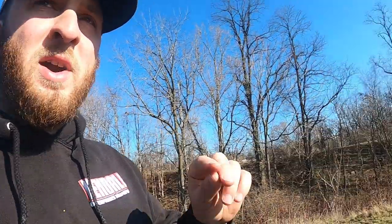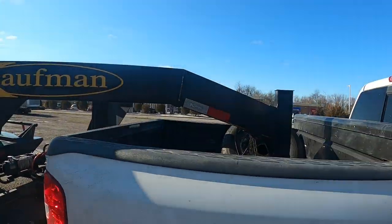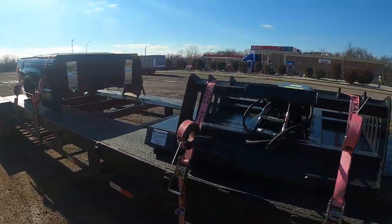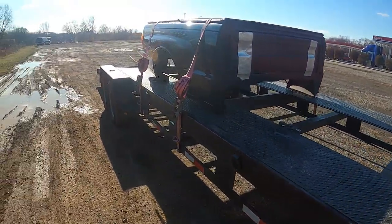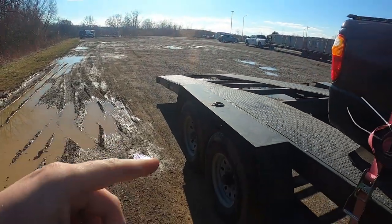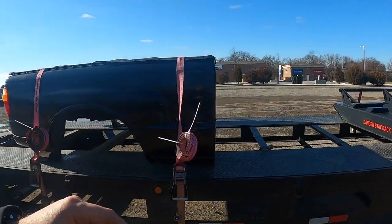Number four is the price of this trailer. I bought this trailer brand new — it's a 2019. When you buy a Kaufman trailer brand new, you buy directly from the factory. There's no middleman, no someone in between needing to make a buck. This trailer brand new with the upgraded aluminum ramps was $7,200 out the door. If you price trailers around you, $7,200 is a very, very good deal for a brand new trailer. The durability of this trailer, which is number five, is why these two go hand in hand — it's the best bang for your buck.